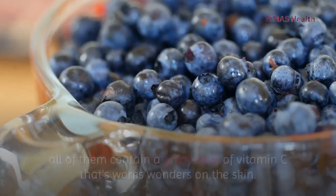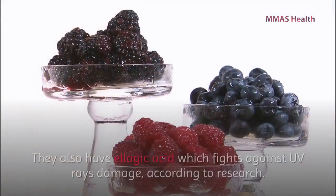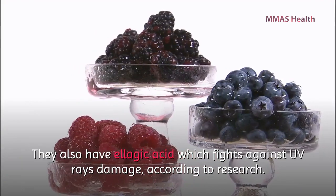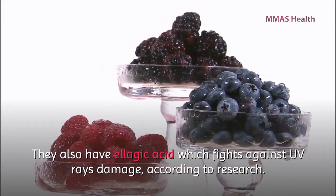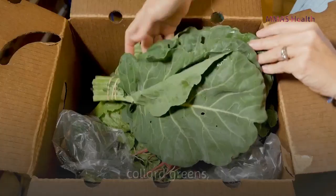Number seven: berries. Strawberries, blackberries, raspberries, and blueberries all contain a great dose of vitamin C that works wonders on the skin. They also have ellagic acid, which fights against ultraviolet ray damage, according to research.